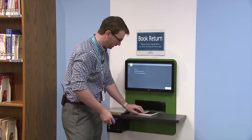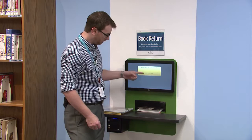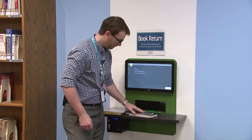If you try to put in two items at once, it can only recognize one item at a time. It will come back and tell you 'multiple items detected.' So we'll take our books back, wait for the green light, and then try again.